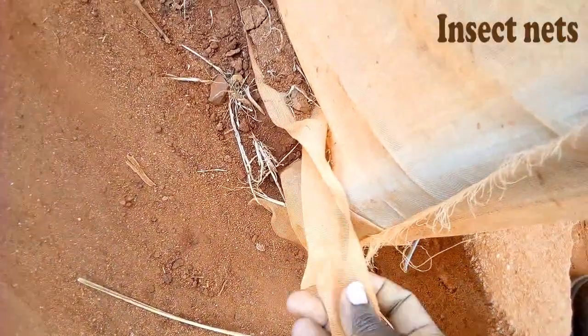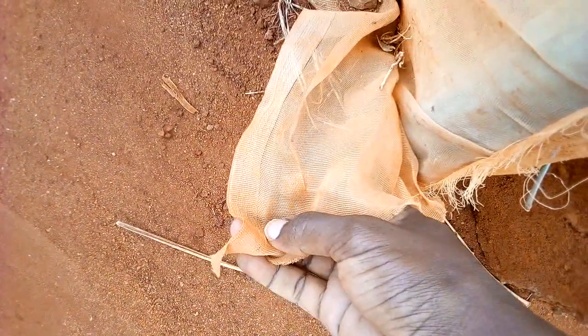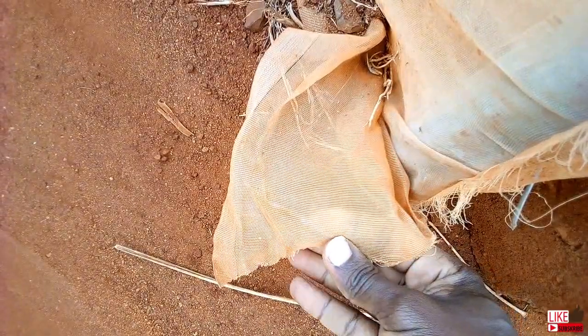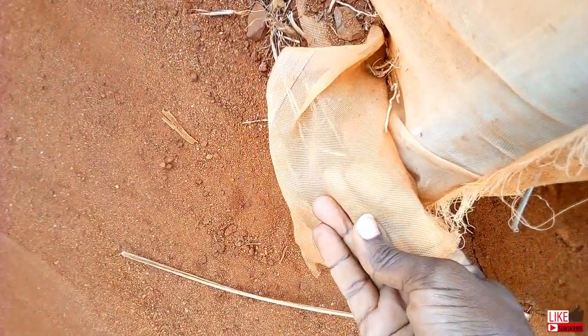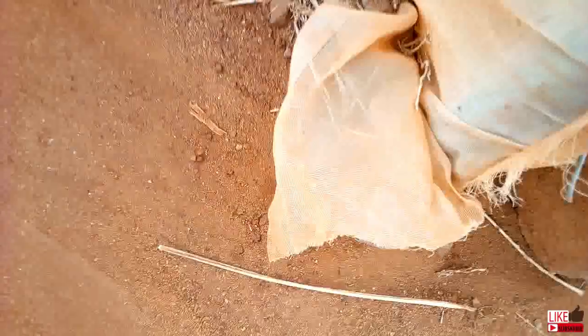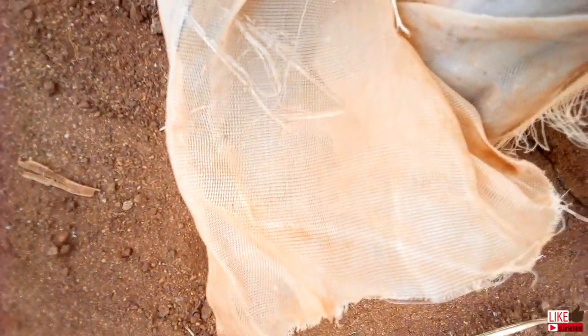Insect nets are also used to control insects, but mostly in greenhouses. These are used mostly on the walls of greenhouses. They are made from a tougher material, longer lasting, but more expensive.